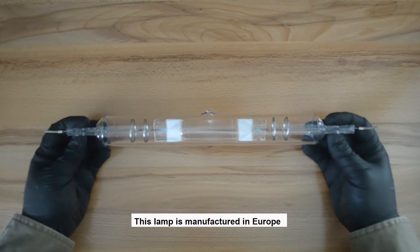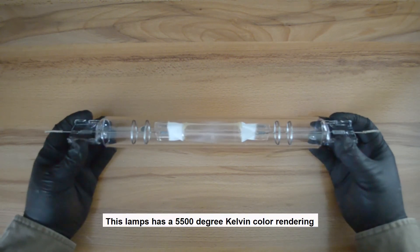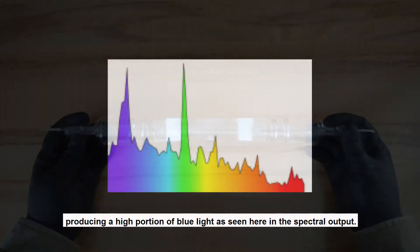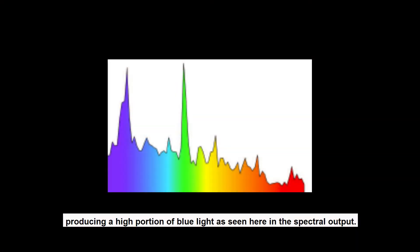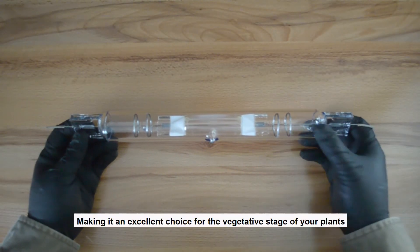This lamp is manufactured in Europe and has a usable lifespan of 6,000 hours. It has a 5,500 degree Kelvin color rendering, producing a high portion of blue light as seen here in the spectral output, making it an excellent choice for the vegetative stage of your plants.